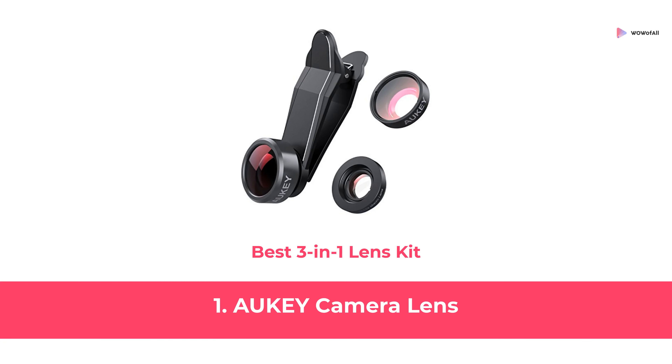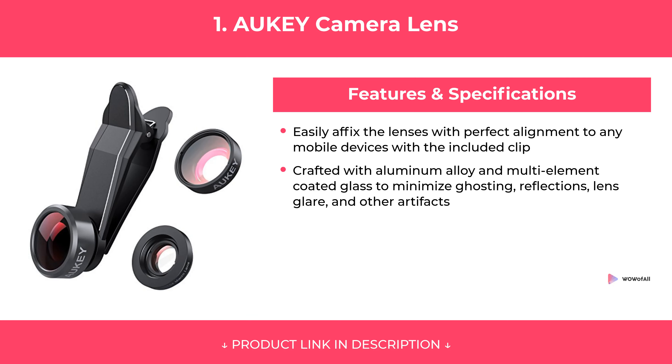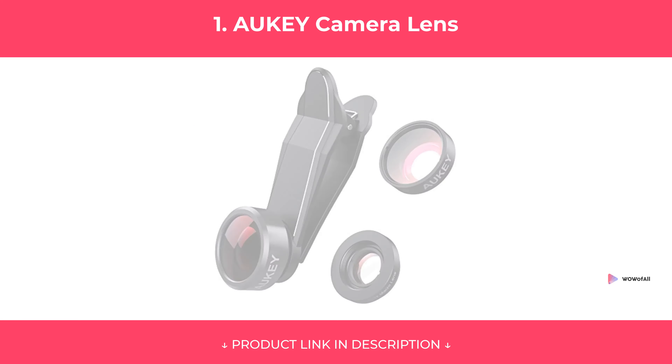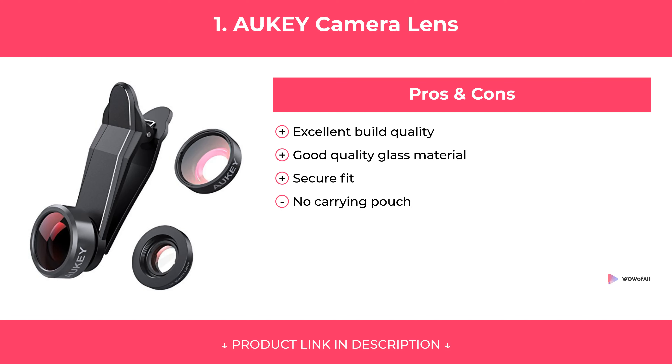At Number 1: AUKEY Camera Lens, Best 3-in-1 Lens Kit. Features. Pros and Cons. Our Review.